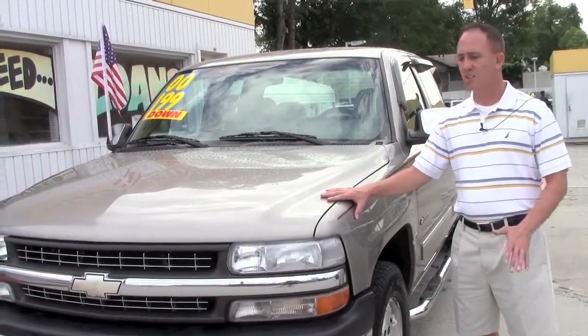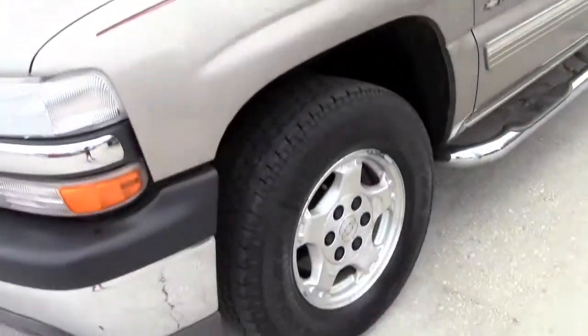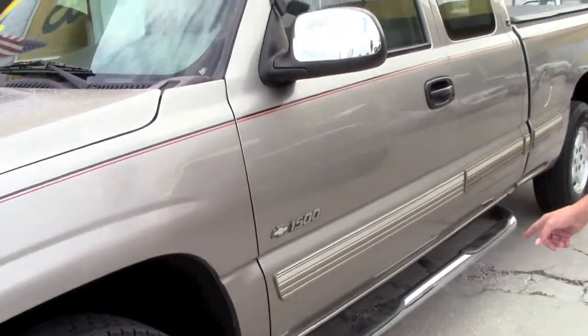For a 2000 model it's in excellent shape. The body's in great shape — it's straight as an arrow. It's got a good set of Goodyear all-terrain tires on it, alloy wheels, and chrome running boards.